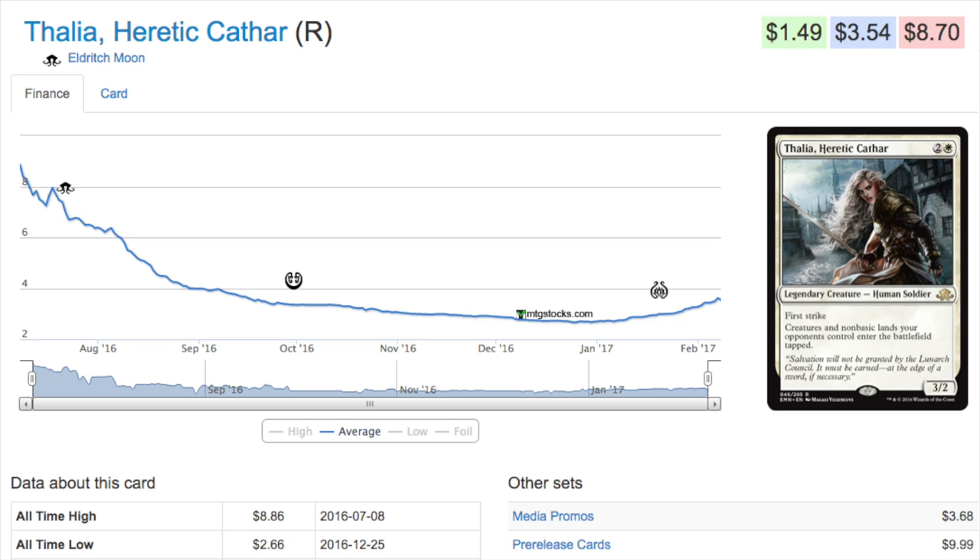One thing I will note is that there is a promo — the buy-a-box promo is around three to six fifty-eight. That buy-a-box promo reminds me a lot of Restoration Angel, so this might go the way of Restoration Angel, except Restoration Angel was one of the best cards in Standard at the time. Thalia is not a great Standard card, though she does see some play in Mardu Vehicles — her sizable body works with other effects there.